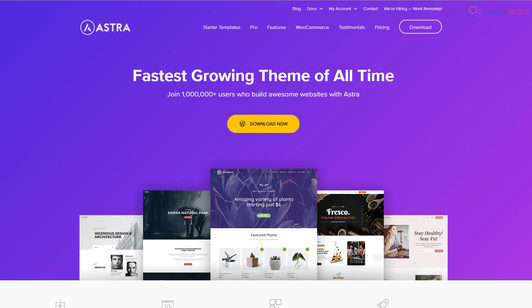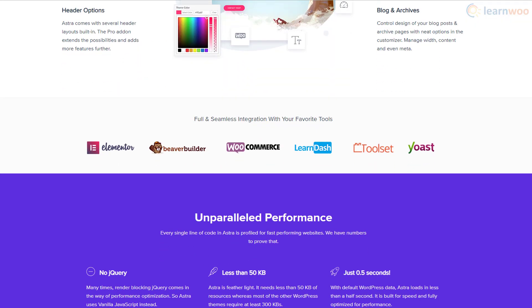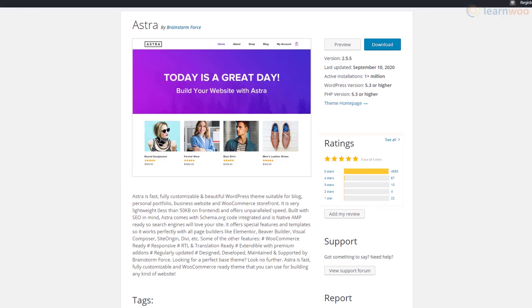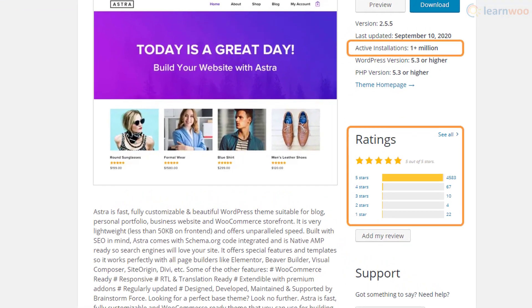Astra is one of the fastest growing themes on our list, as it has become the primary recommendation from many WordPress experts and enthusiasts. It is lightweight and lends a clean aesthetic to your website. Astra has a five-star rating with over 1 million active installations on the WordPress repository.